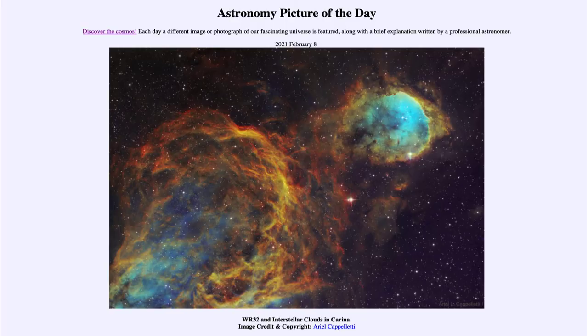Greetings and welcome to the introduction to astronomy. One of the things that I like to do in each of my introductory astronomy classes is to begin the class with the Astronomy Picture of the Day from the NASA website, that is apod.nasa.gov. Today's picture is for February the 8th of 2021.